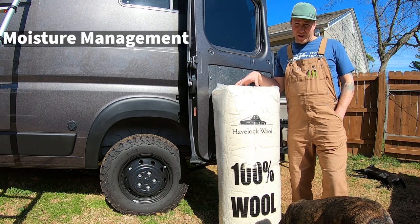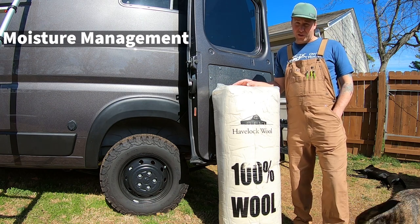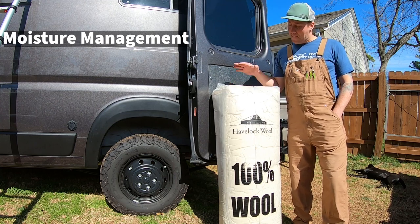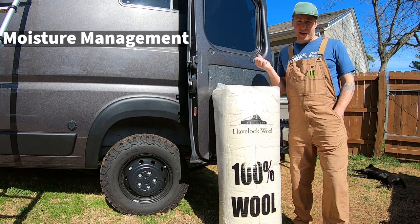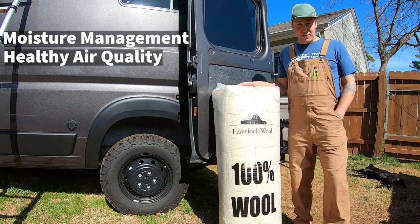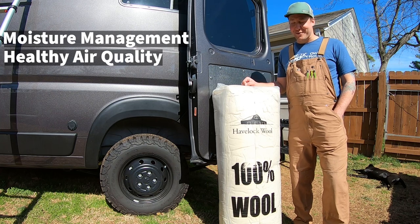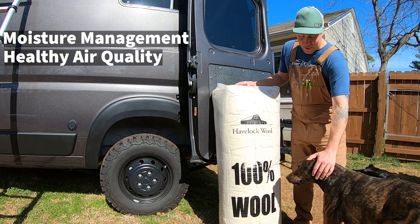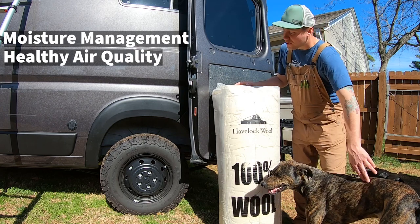Moisture management is big in a van. Condensation from breath, from cooking, and some people's heat sources — propane puts a lot of water into the atmosphere, so that's basically in your van. Wool can pull in moisture when the humidity is high and release it when it's low. It also doesn't mold and mildew like some other forms of insulation. Some people have put fiberglass in their vans, which is usually not recommended. Denim is a very popular option because it's a recycled product, but that can have bad mold and mildew issues in the future.